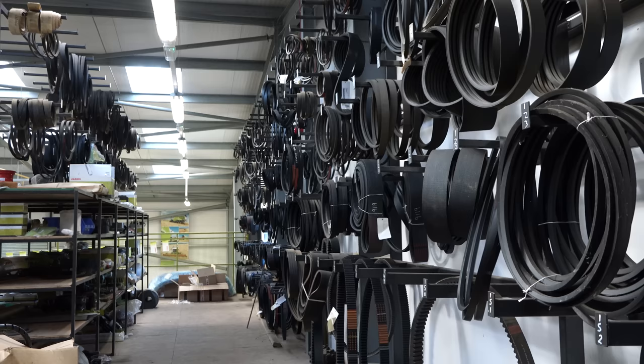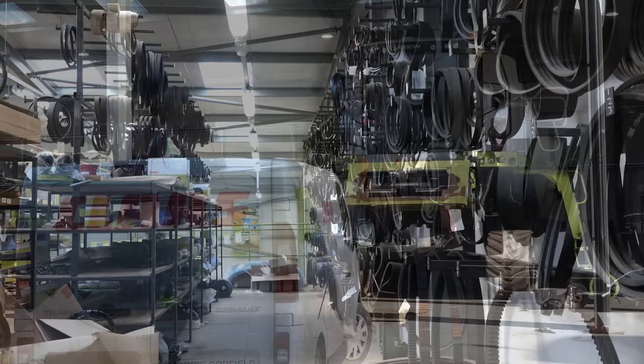We were having a look around this morning — if someone needs a belt, you've got it, old and new.